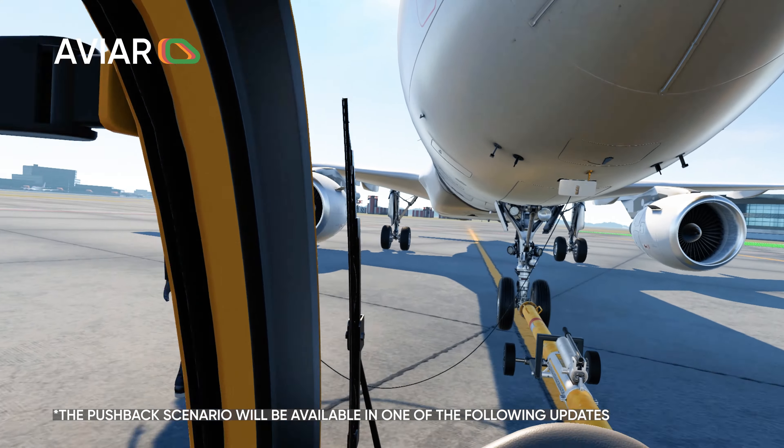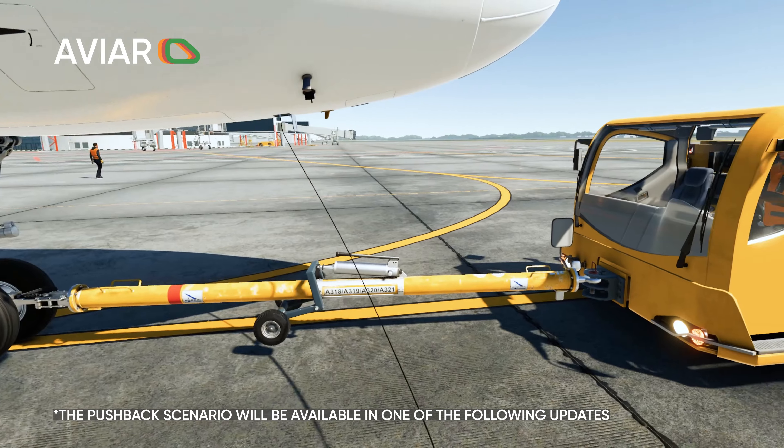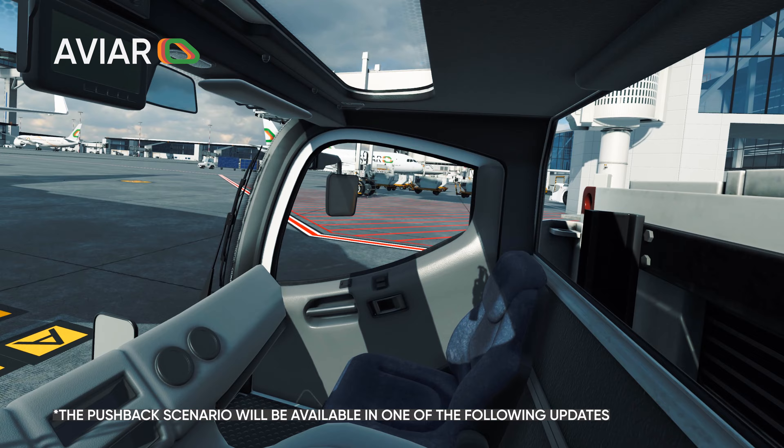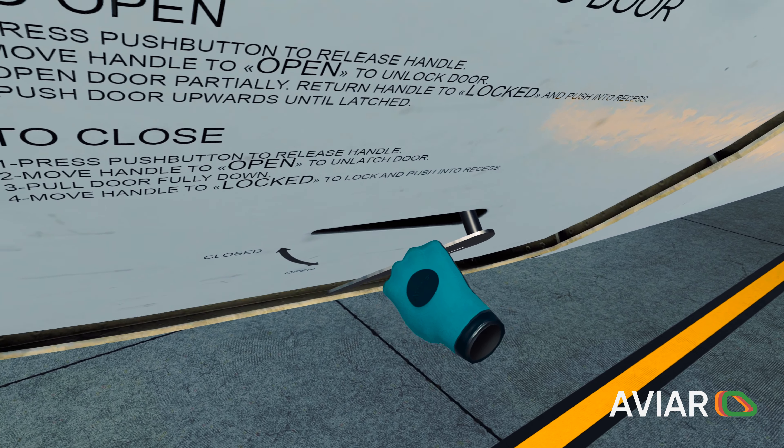Many other scenarios will follow soon and will be available to starter pack owners. Always wanted to know what is exactly going on around the planes on the ground? Don't ask — try this at home.